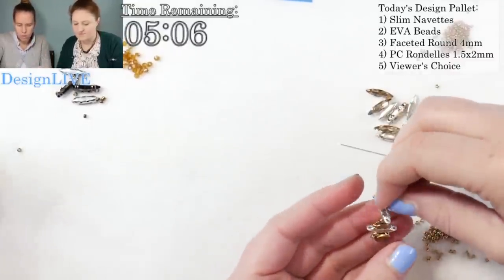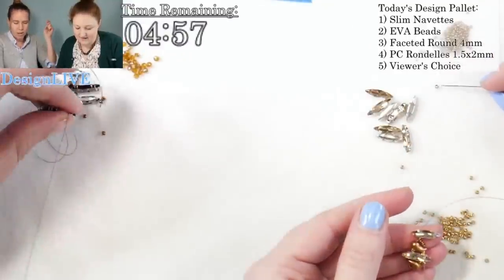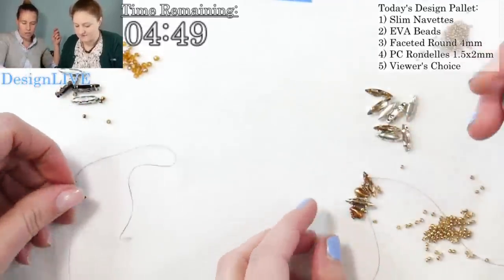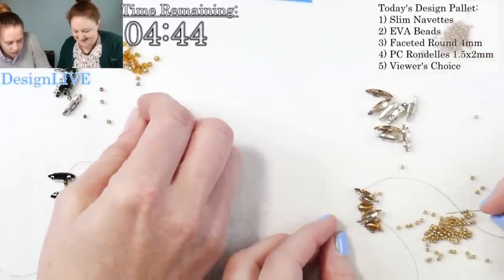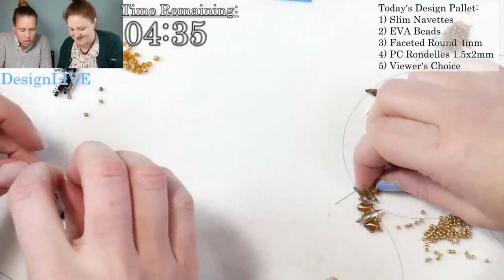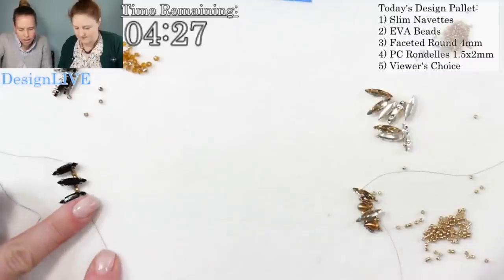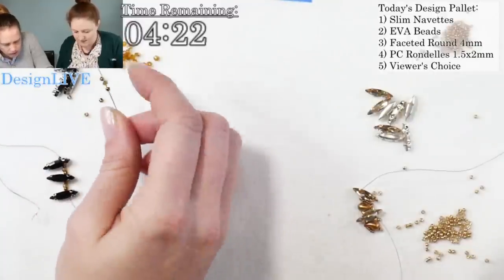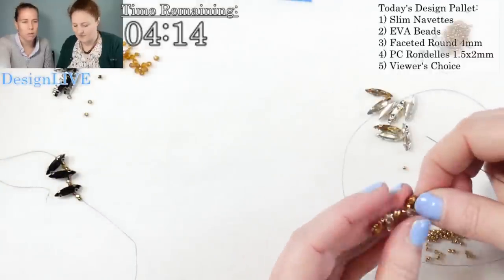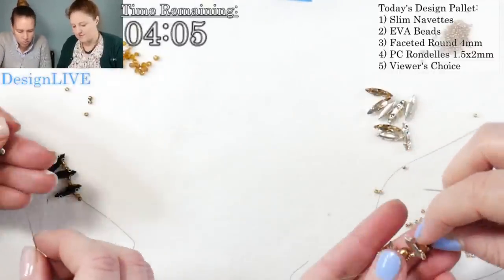The challenge now is how to connect. For my design, I'm putting in tiny crystal rondelles so I can also use them for the next challenge. I'm thinking earrings — this might be too big. Would you wear earrings this size? I'm going in the round. The slim navettes are too big — if I'm doing an earring, six might get pretty wide, so I may need to do four. Anna's going more ladder-ish; I'm going in the round.